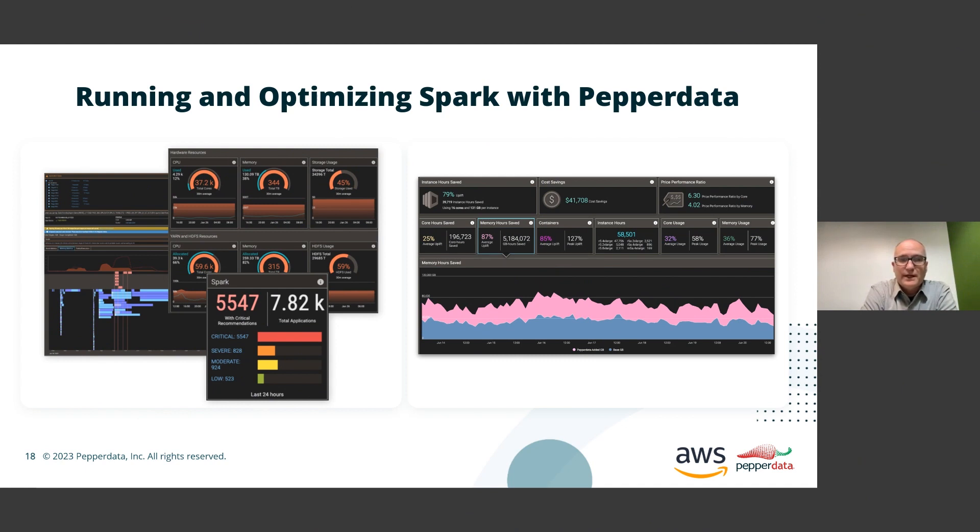So, what does it actually look like to run and optimize Spark with Pepperdata? We can easily see from dashboards how much we're spending on compute, how much we're wasting, or how much capacity we're wasting because it's been allocated but not used, the efficiency across our CPU, memory metrics, and then drill down into individual jobs and see their performance.